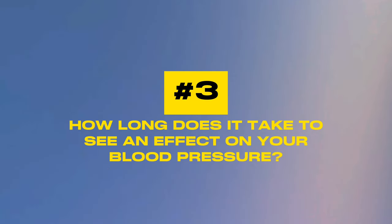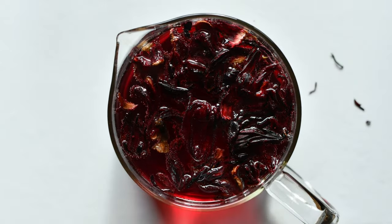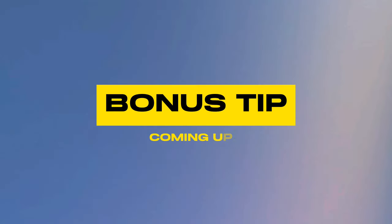Question number three: how long does it take to see an effect on your blood pressure? Drinking two cups of hibiscus tea a day for two to four weeks helps reduce blood pressure, with noticeable effects occurring between one and a half to four hours. But patience is key — when it comes to seeing the effects of tea on blood pressure, it typically takes several weeks to a few months of consistent consumption to gain the maximum benefit. Be consistent and give it some time.